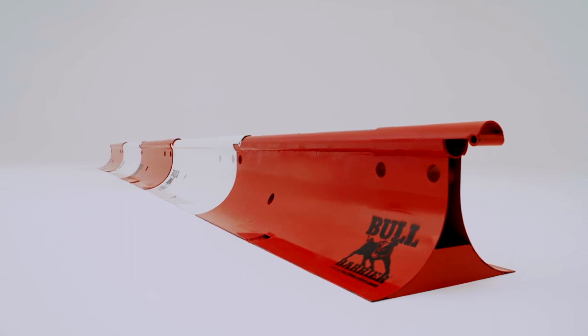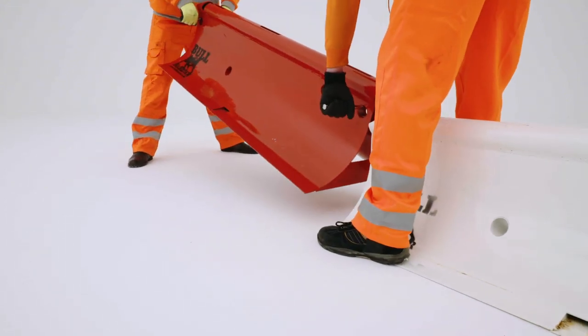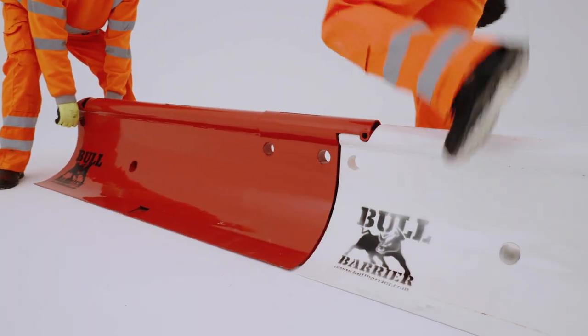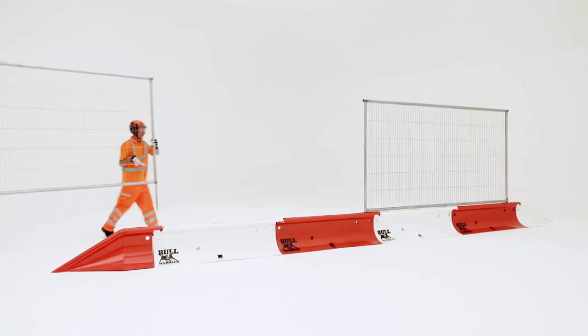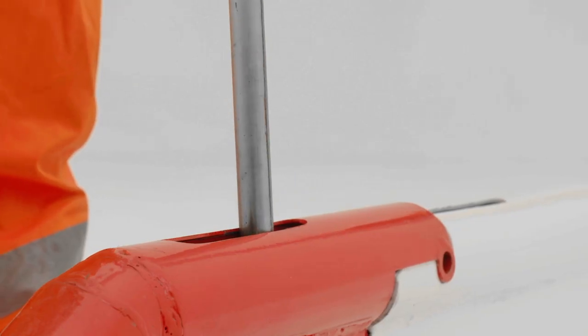Bull Barrier is a robust traffic and pedestrian separation barrier made for use on temporary roadworks where workforces are in close proximity to moving vehicles. The patented linking hinge makes the Bull Barrier system quick and easy to install. The resulting barricade is flexible, able to fluidly absorb impact during a collision.